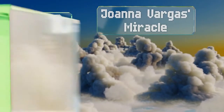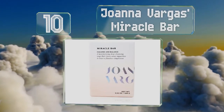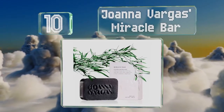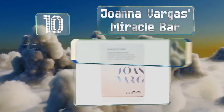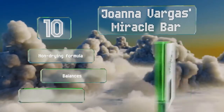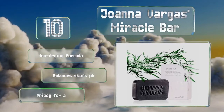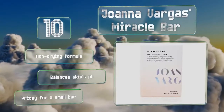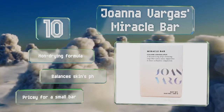Starting off our list at number 10, Joanna Vargas' Miracle Bar is excellent for controlling oily skin and treating blemishes and blackheads. It helps to remove the pollutants and bacteria to which the average person is exposed daily and creates long-lasting and noticeable results. It's a non-drying formula that balances the skin's pH. However, it is pricey for a small bar.